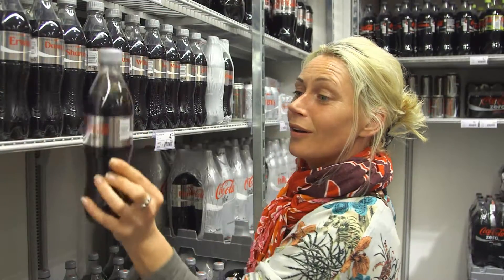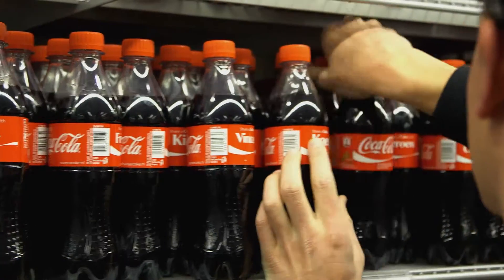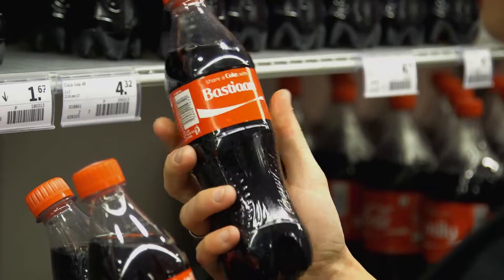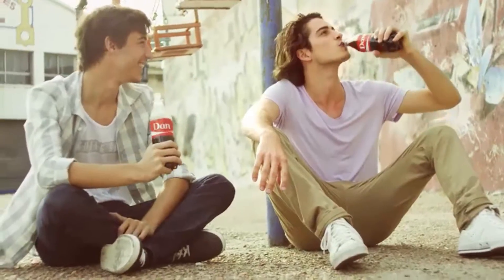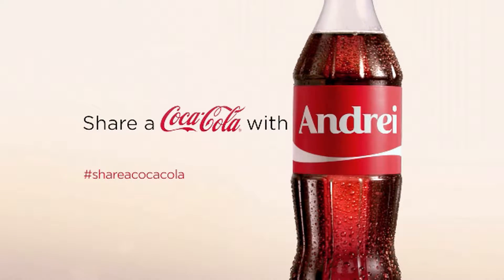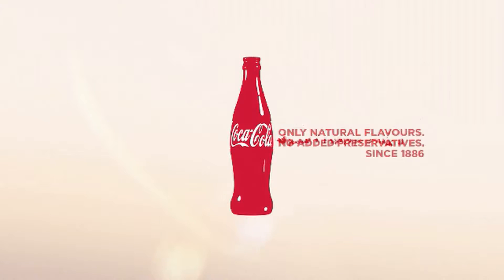The Share a Coke campaign is a way to talk to teens in a very personal way, which means that with this campaign we actually invite teens to start sharing Coke. We put the names on the bottle so that you can buy a bottle with the name of your best friend, and this is a good trigger for you to start sharing a bottle of Coke with your friend.